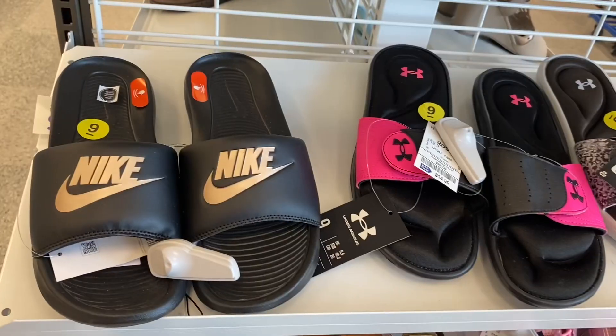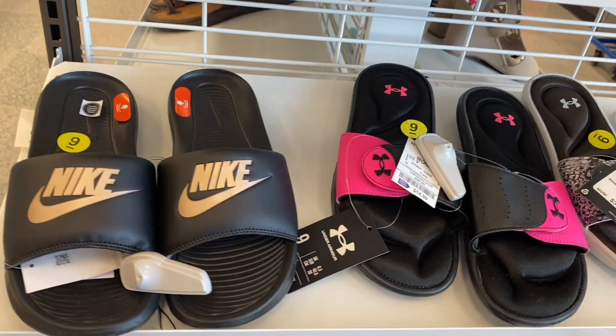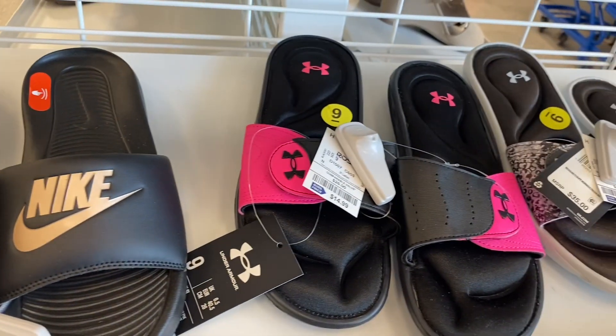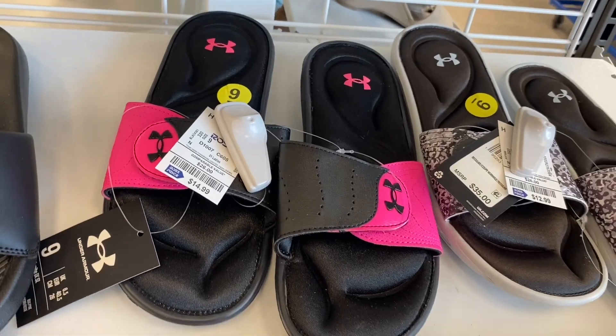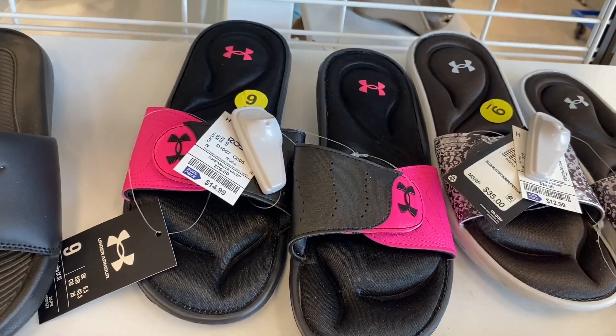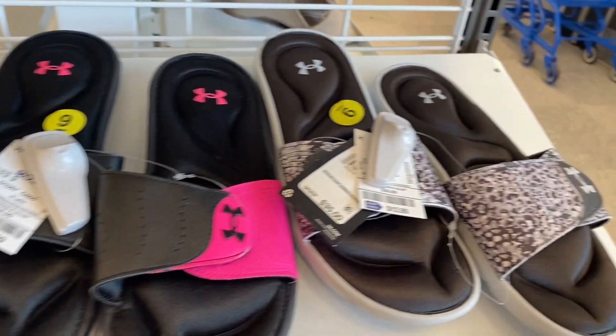I like the vases and they have some new sandals — I wish some of these were my size. They have these Nikes here for $14.99. I actually have a pair almost exactly like that — see how it's cushiony and comfortable? Only $14.99 — I think I paid like $35 for mine at the Nike outlet.